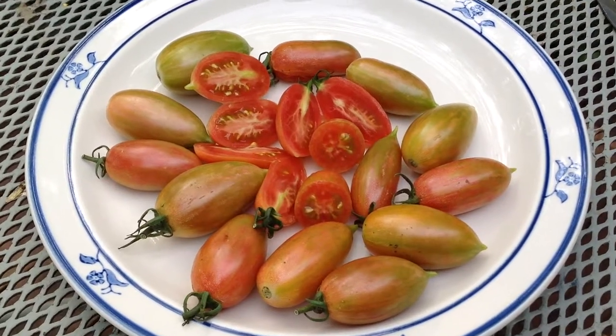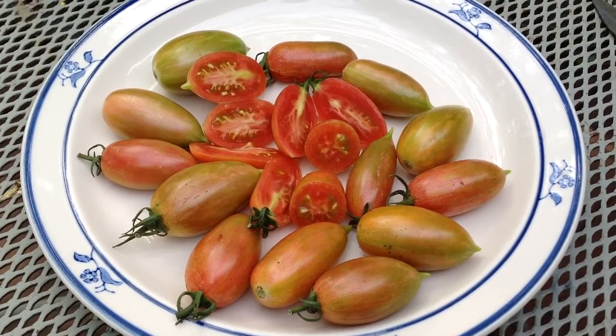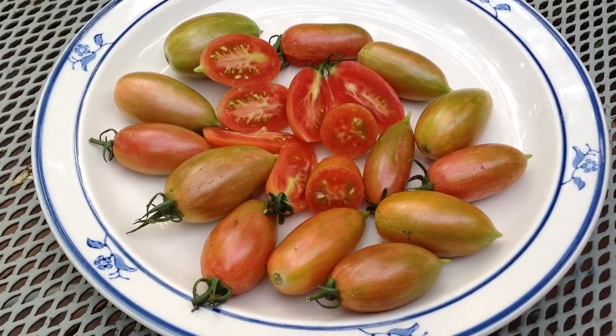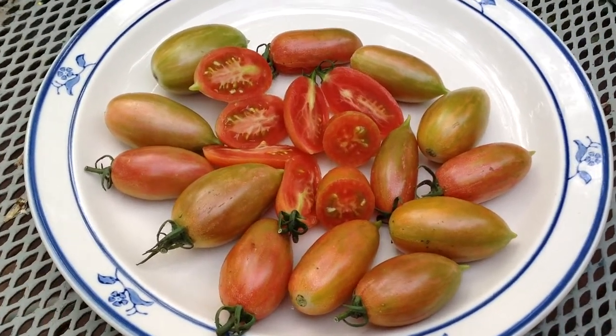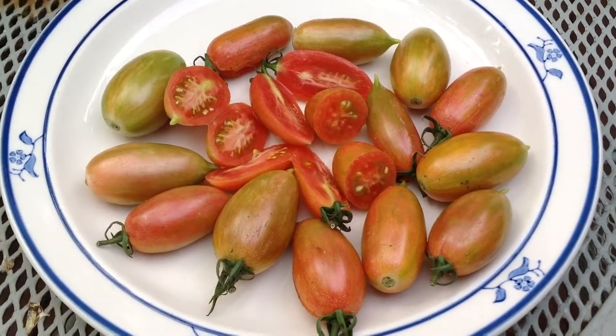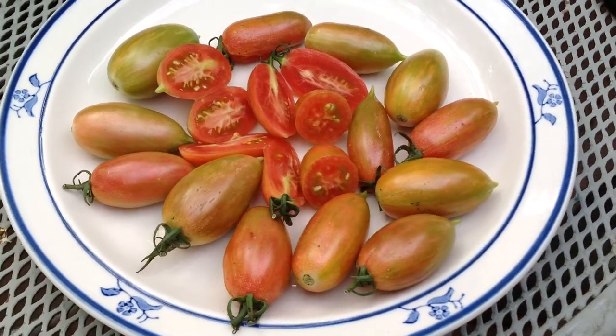Hi everyone, this is Curtis Teematers and I'm doing this video for my Facebook group on tomato seeds and pictures. This is Maglia Rosa from Fred Hempel — my friend sent me a few seeds earlier in the season.